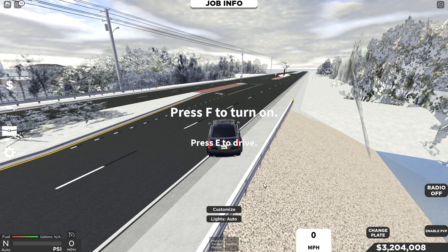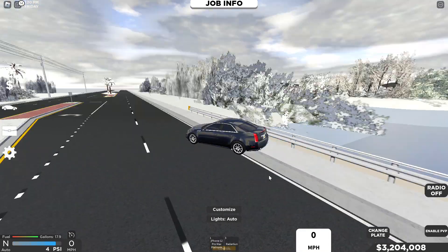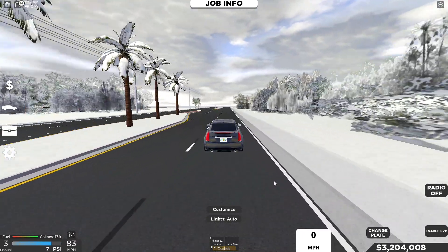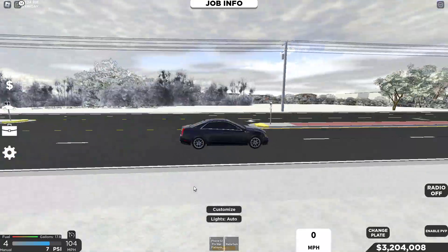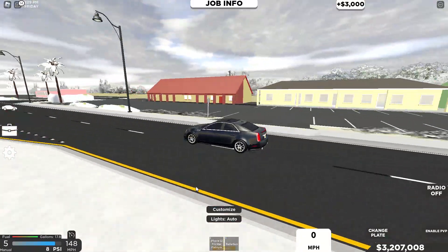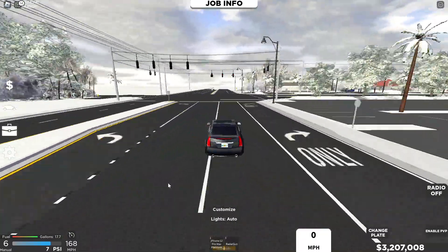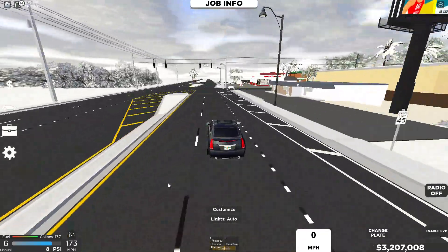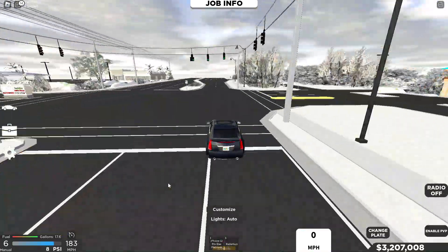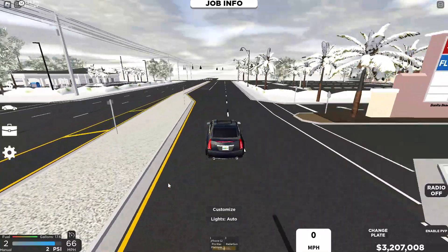Moving on to the 2013 Cadillac CTS-V — this is a sedan. Let's just hear the start of it and rev it. It definitely sounds better, I will not lie. Let's do the 170 miles an hour test. At 130 it's easily doing it — 150, 160, 170 miles an hour. It does definitely go quite a bit quicker than the Civic Type R.